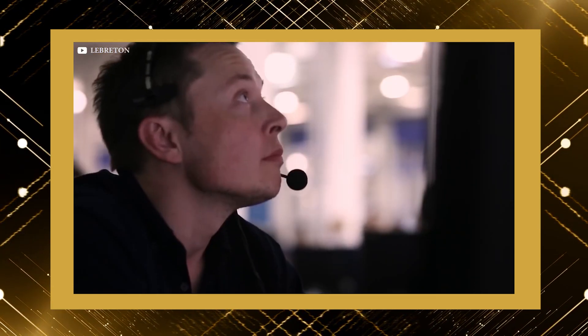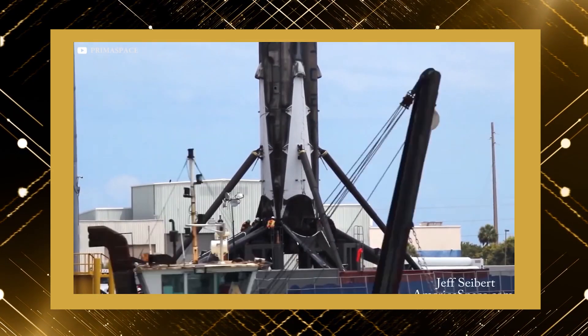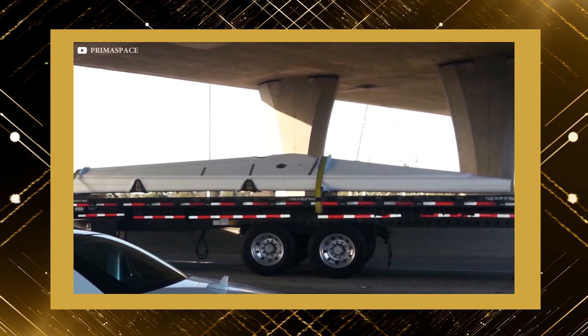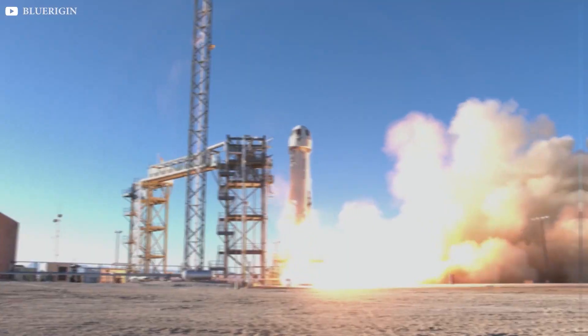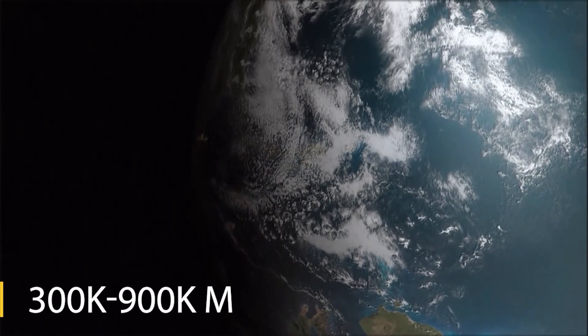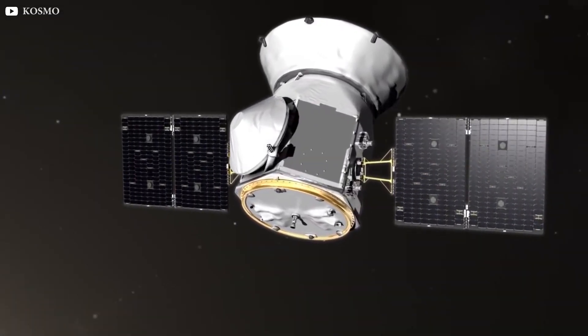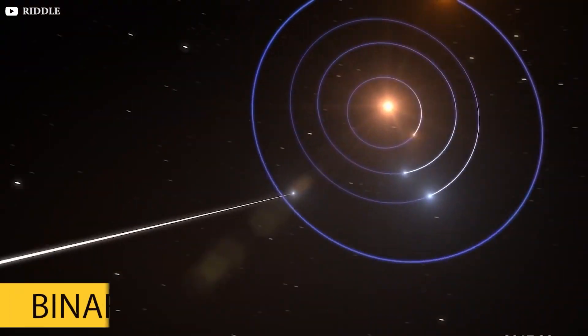SpaceX says it plans to test some of its rockets to destruction to see what the upper limit might be, and last year Musk guessed it might be possible to push them past 100 missions with some replacements or upgrades of parts. SpaceX has also launched two similar tiny NASA payloads to very high orbits of 300,000 and 900,000 km away from Earth back in 2015 and 2018. The 325-meter DART mission will target a pair of asteroids closely orbiting each other, known as a binary system.